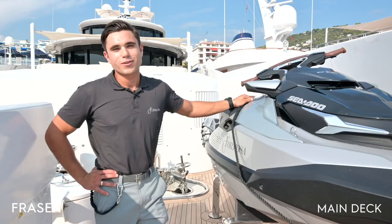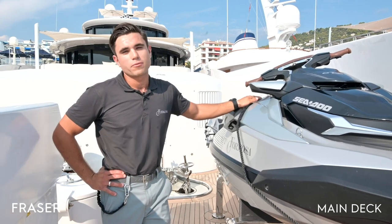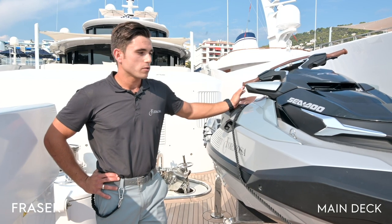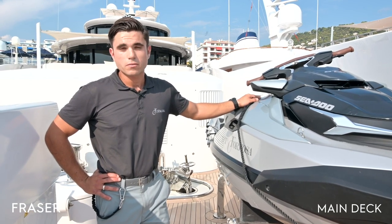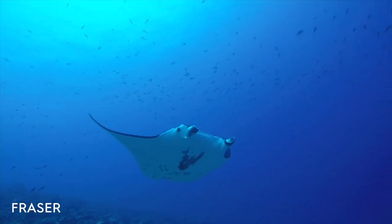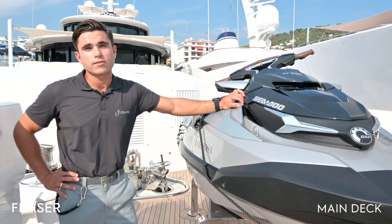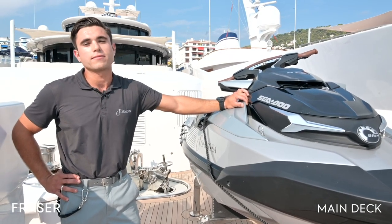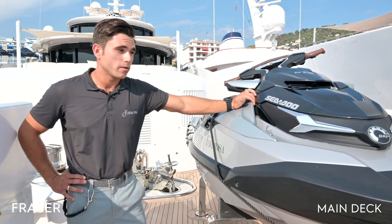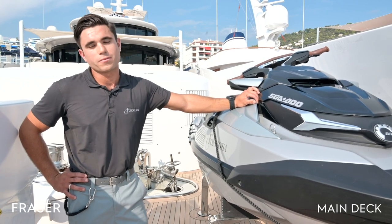We also have a two-stroke jet surf, which is a lot of fun in calm conditions. We have an extensive line of fishing equipment and are also able to trawl directly off Formosa, which is a great option. We have a full diving facility and our second officer is a fully qualified PADI dive instructor. We're also a PWC training facility — so if you're not licensed, it's no problem, as we have three instructors on board.